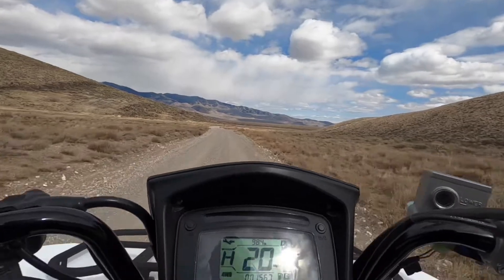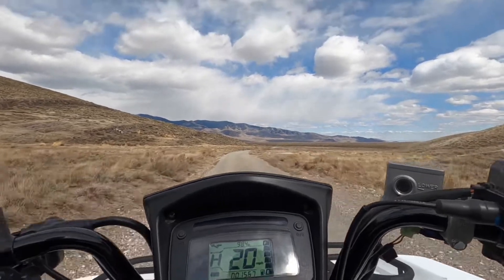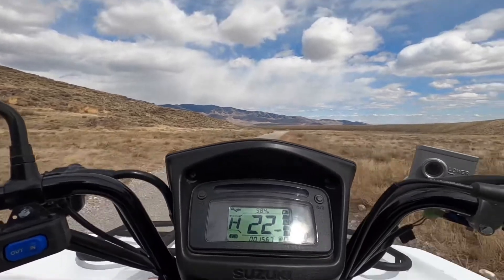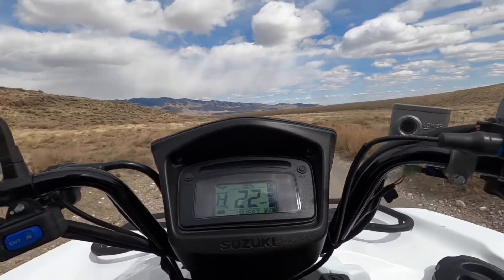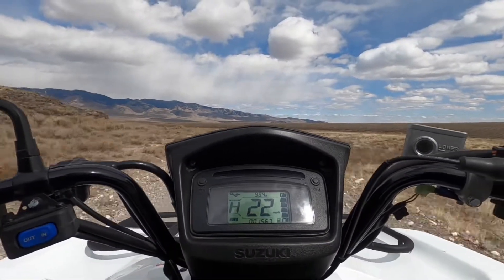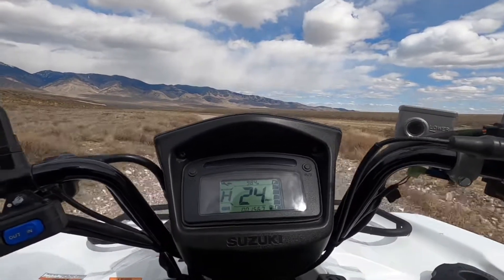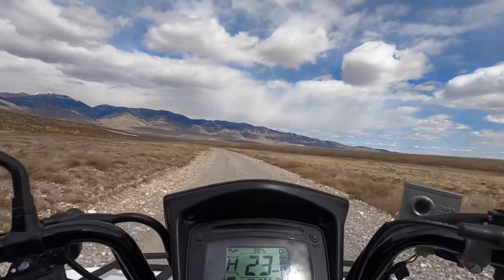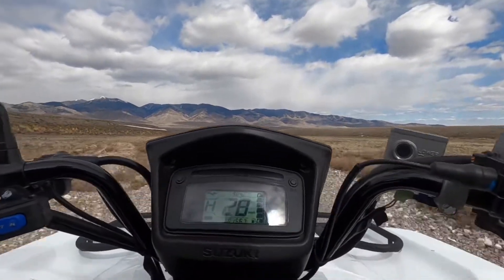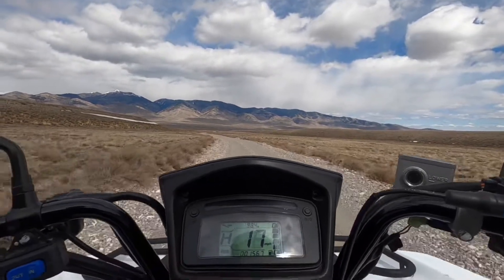One other thing I forgot to mention: the change they made when they went to the 2019 — they clutched it different. At first I wasn't sure I was going to like it because the clutch weights went down a lot, more similar to what the Grizzly is. The acceleration is supposed to be quite a bit more abrupt, and I did notice the engine braking is a lot more abrupt than it was on the older models — my 2014 and my 2017.